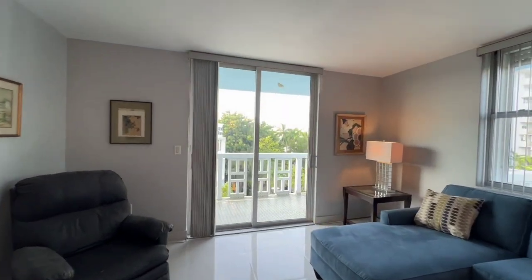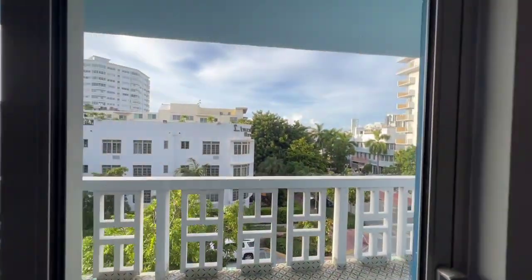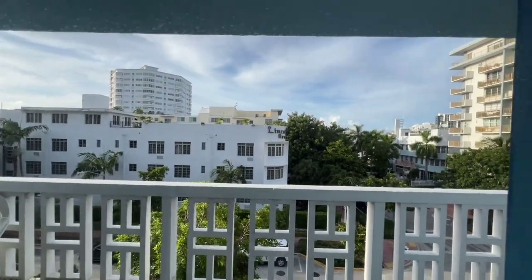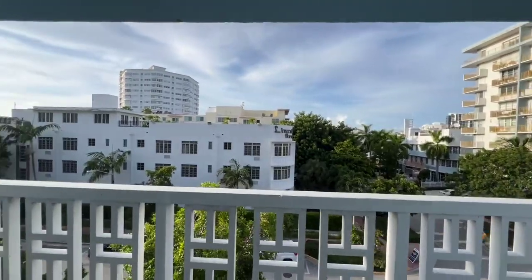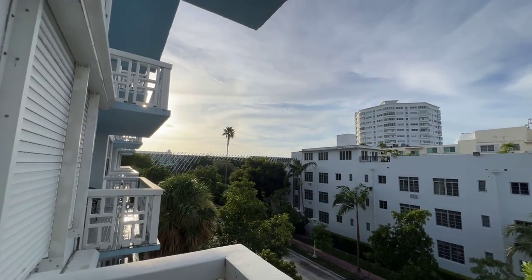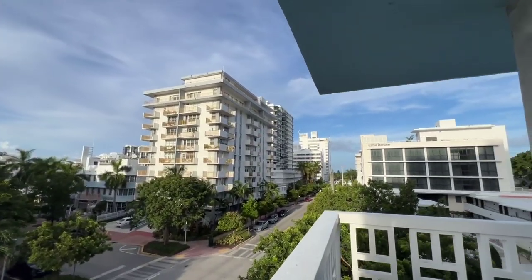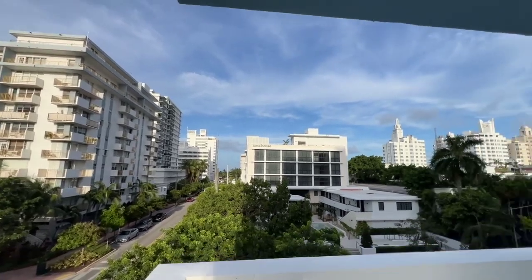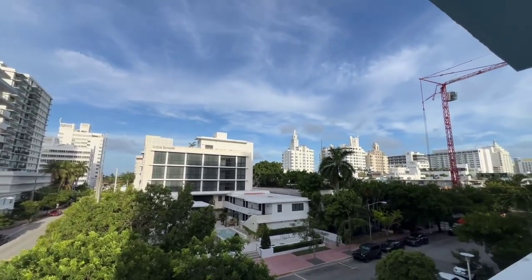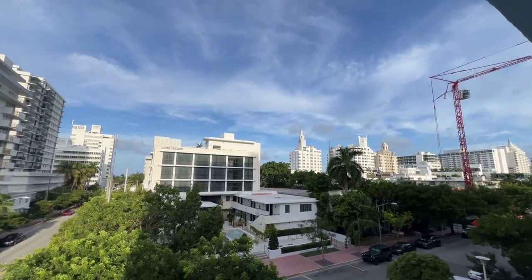This is a really great location. You have a north view here on your wraparound balcony. To the west, we have the Miami Beach Convention Center. The beach is one block away. To the east, these hotels in South Beach look amazing and colorful in the evening time.